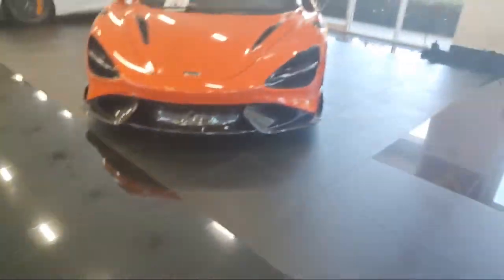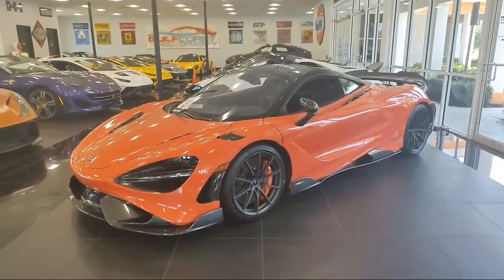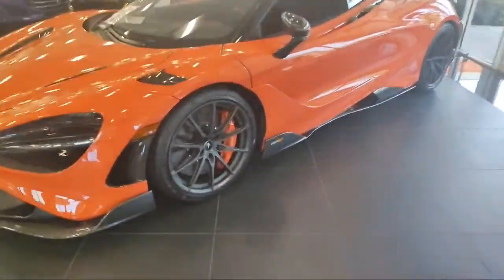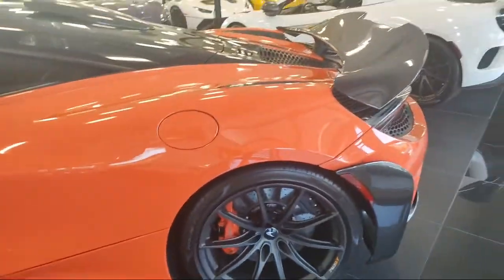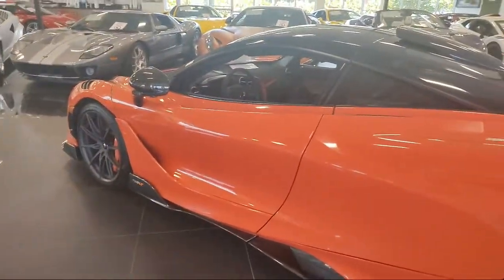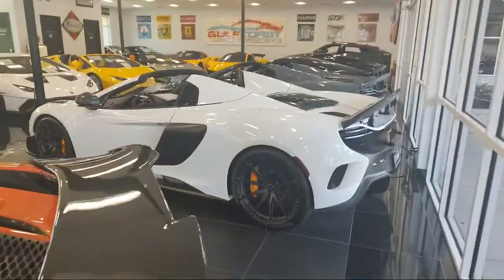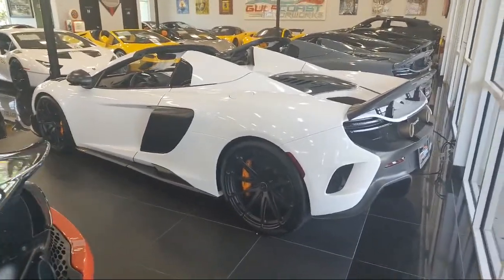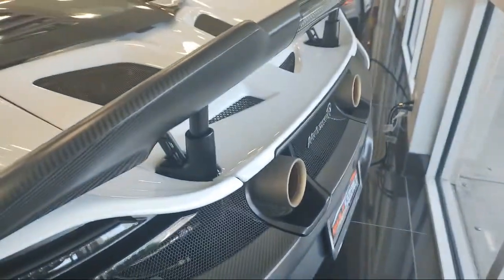They've got a lot of McLarens lined up here. If you want to know what your $650,000 will buy you, well, it's this 765 LT right here. Nice looking — it's hard to describe this color. It's a very interesting, wild-looking color. Tell me what you think of the color and the quad exhausts. Very cool.